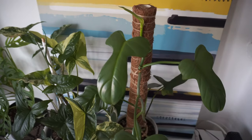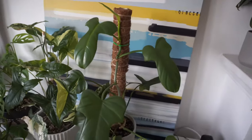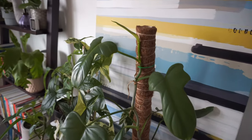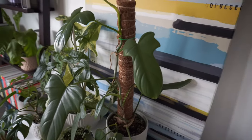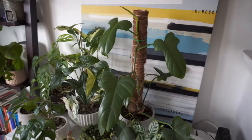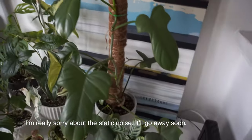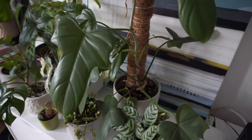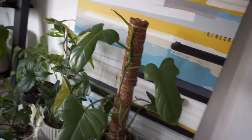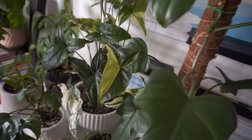Now this guy — this is a Philodendron bipennatifidum. I bought this plant off a fellow YouTuber who is quite well known. It was weird because I bought it off OfferUp and she didn't have a photo, so I didn't know who it was. When I went to pick it up I was shocked — I told her I'd watched all her videos. It took a long time for this plant to be happy. It kept producing wonky leaves, so I cut it down a few times, and after about a year it started producing normal leaves.